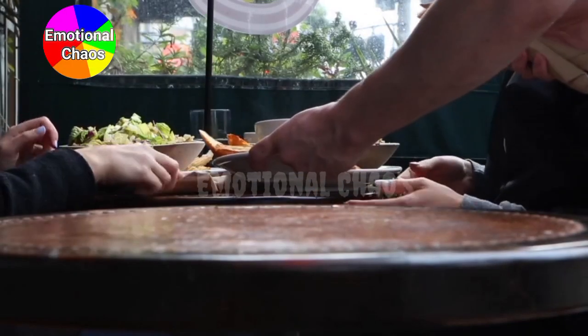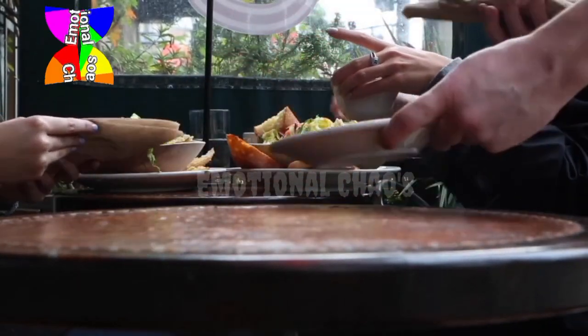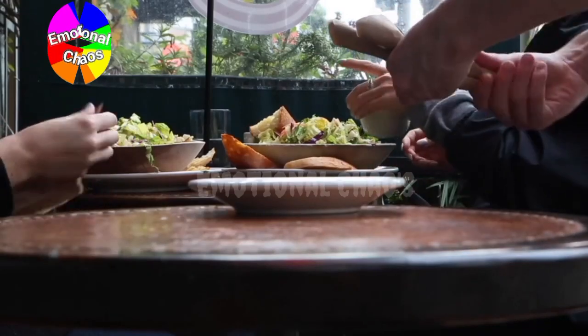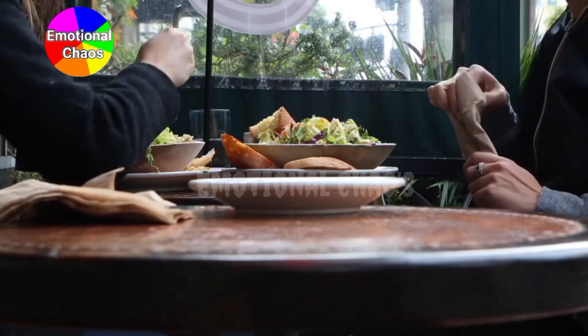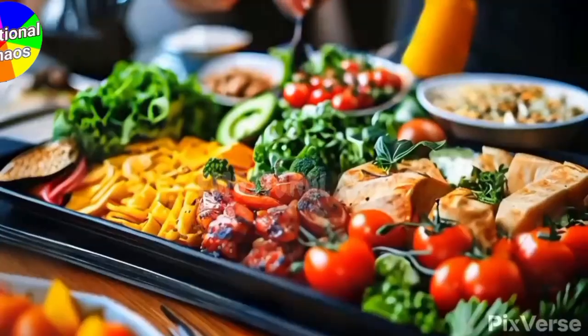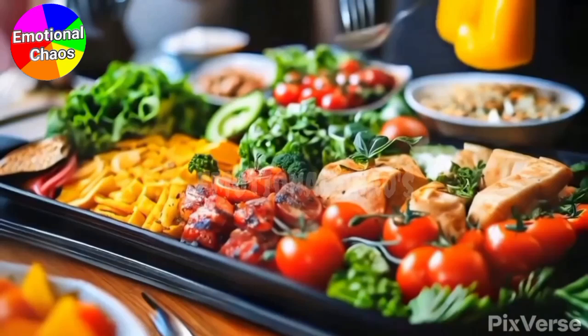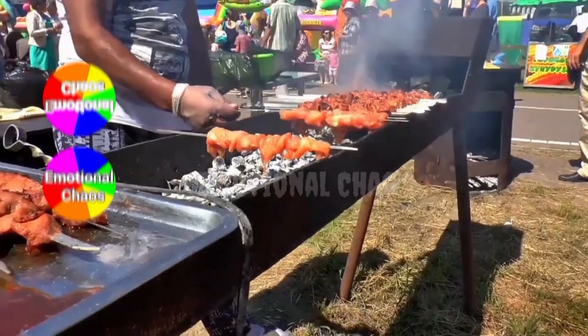Now, the fun part: prepping! Set aside a couple of hours on the weekend or any free day to cook and portion out your meals. Here's how to break it down — cook in batches, starting with items that take the longest, like grains and proteins. For example, cook a big pot of quinoa, bake your chicken or fish, and steam your veggies all at once.